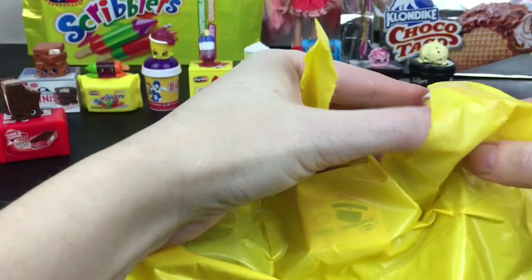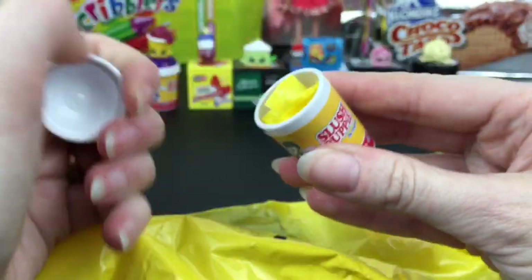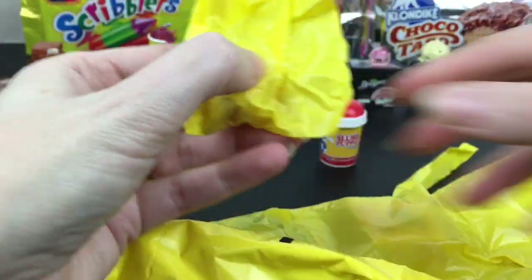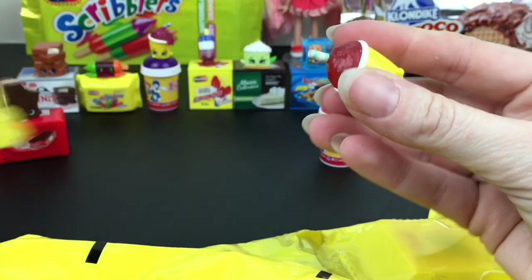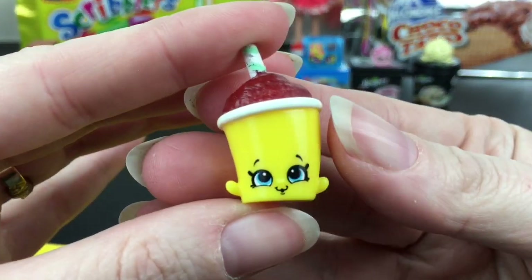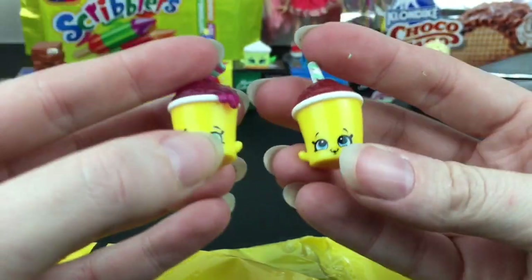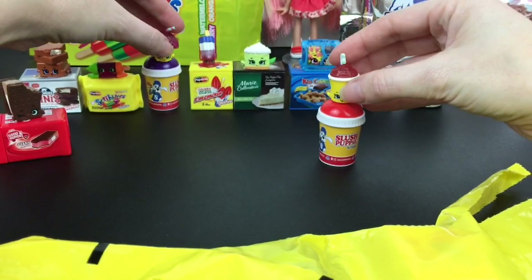First up we'll start at this end — it's a Slush Puppy and it's a red one, the cherry one. Does the green one even exist? Here's the red one — he looks super cute. Notice that even though they're both Slush Puppies, there are different facial expressions; the red one is just standing straight up looking happy.